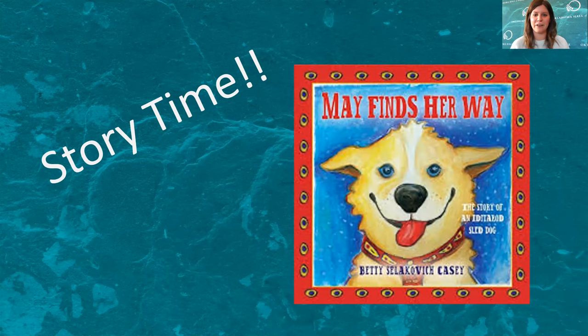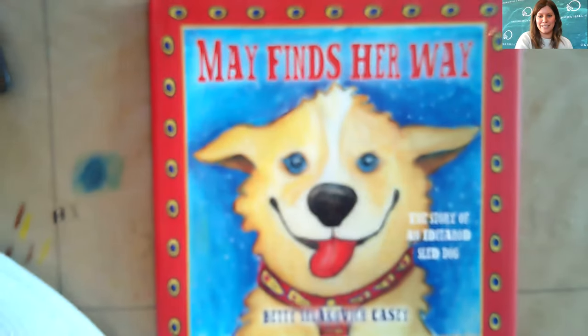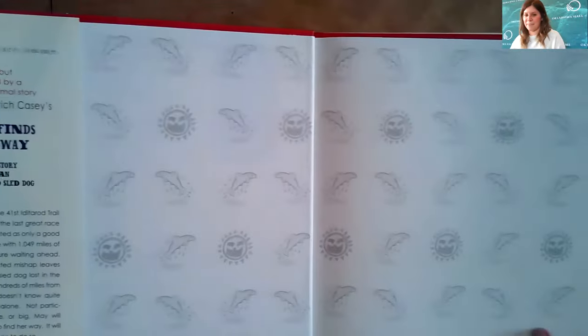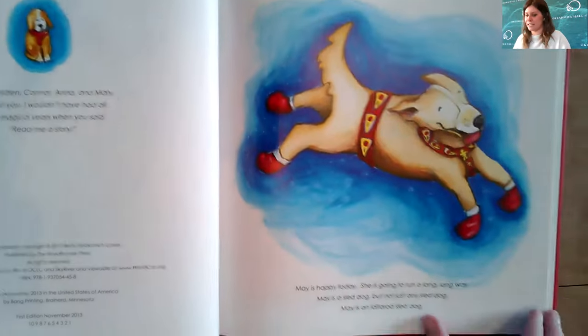Speaking of animals, we're going to jump right in with our story today called May Finds Her Way: The Story of an Iditarod Sled Dog.